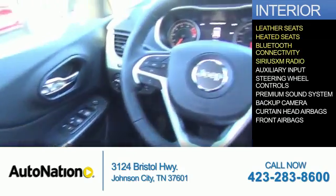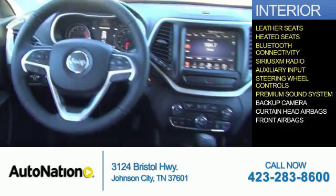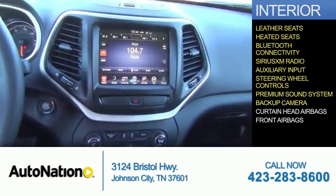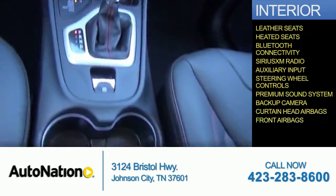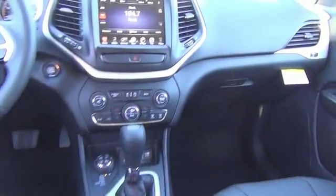Also included are Sirius XM satellite radio, auxiliary input, steering wheel controls, a premium sound system, a backup camera, curtain head airbags, and front airbags. Great quality at a great price — call or click to contact us today.